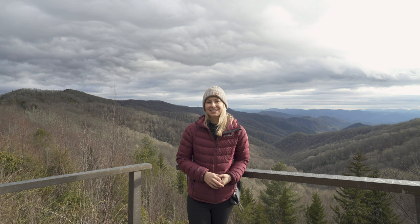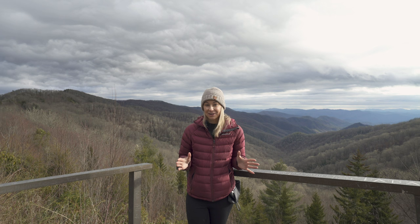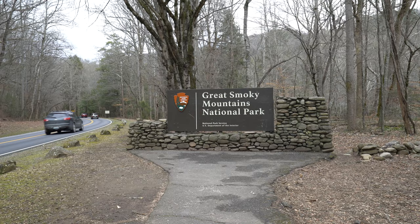Welcome to the Great Smoky Mountain National Park. This is America's most visited national park, and it's the only free national park in the country. I'm here in winter to explore some of the 500,000 acres that straddle Tennessee and North Carolina. It's January, it actually just started snowing right now, but I'm going to be showing you some of the best things to do here in the winter.